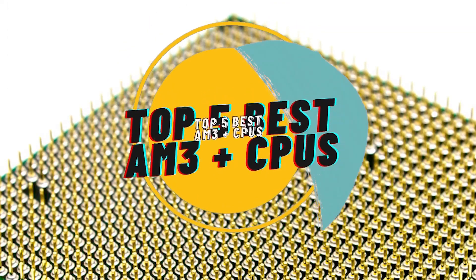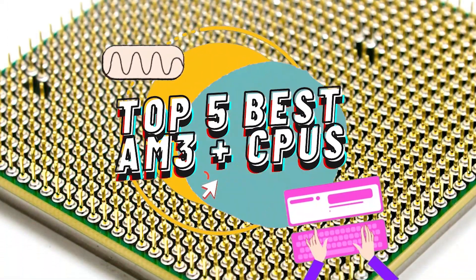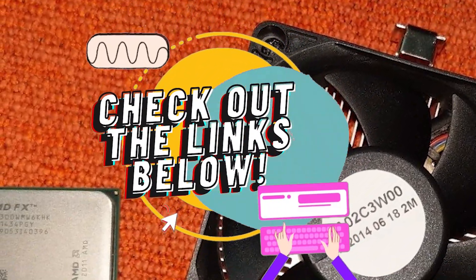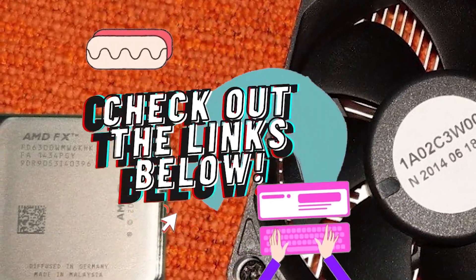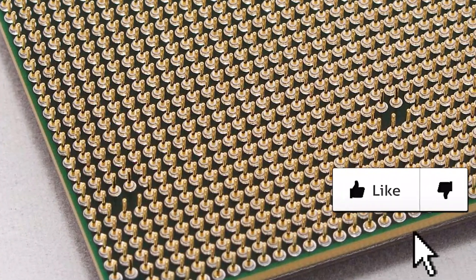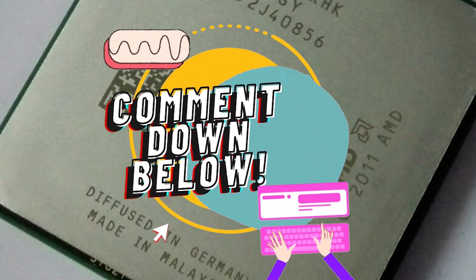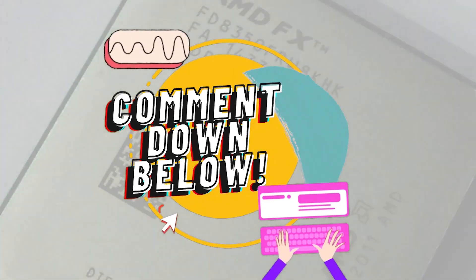There you have it, our top 5 best AM3 Plus CPUs on the market. Check out the links in the description below for detailed information and the latest pricing. If you thought this video was helpful, please hit the like button and consider subscribing. If you didn't, let me know why in the comments below. Thanks for watching, and I'll talk to you in the next video.